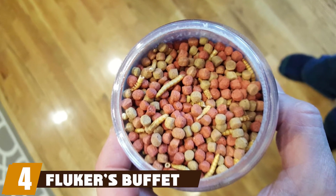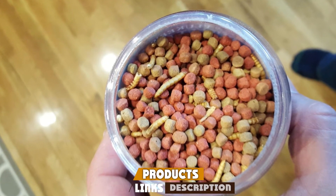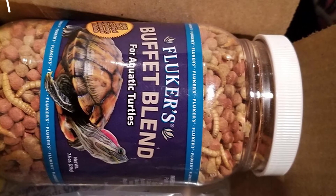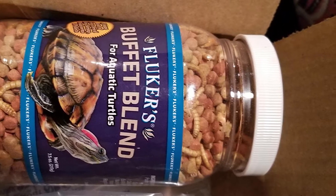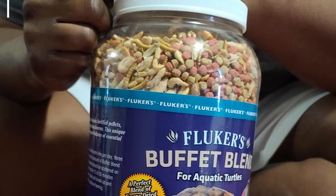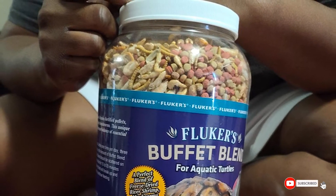Next at number four, we have Fluker's Buffet Blend. If you are looking for high-quality food for your turtle, Fluker's Buffet Blend Aquatic Turtle food is the one we recommend. Packed with essential vitamins and nutrients, it combines mealworms and river shrimp — both freeze-dried — along with vitamin-enriched pellets. The result is a balanced and complete meal that ensures your turtle receives the right balance of minerals, fat, protein, and vitamins.